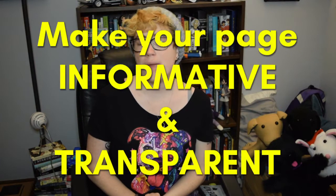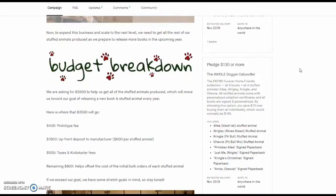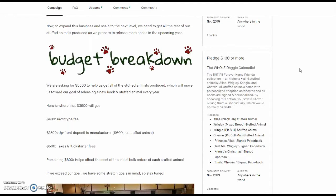My fourth tip is to make your page both informative and transparent. When you're creating your crowdfunding campaign, you don't want to be too vague. Don't just say 'I need this money so I can produce this book' — what do you need it for exactly? How much is going to printing costs? What math did you do to come up with the funding goal? How much is going to hiring an illustrator, cover design, marketing and publicity? How much are you setting aside for paying income taxes? Break it down so your audience knows you have an actual plan for where the money is going.